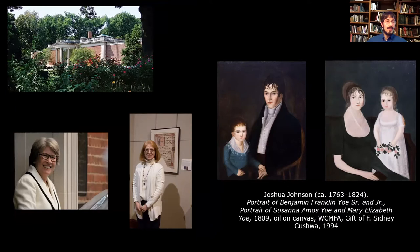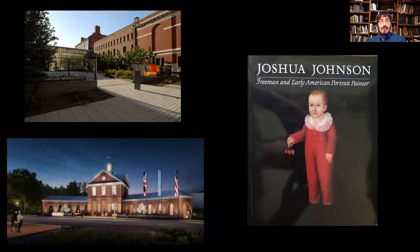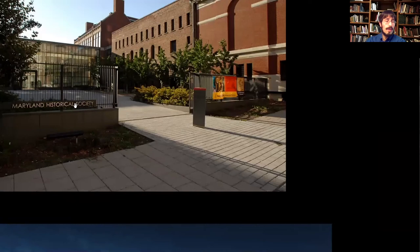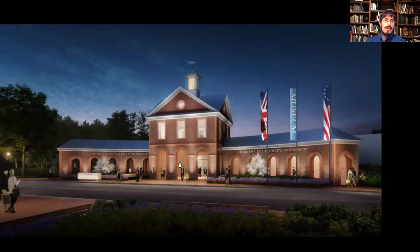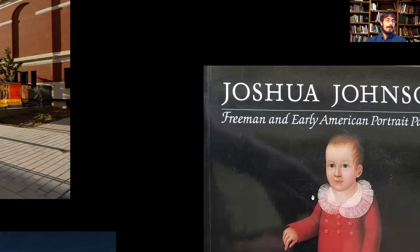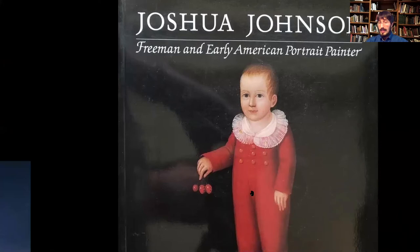Discussions continued about the importance of Joshua Johnson, who is one of the first major African American professional artists. There were people who preceded him, but many of those individuals were enslaved. So he's the first free Black artist who established a firm reputation as a portraitist in America. Our work builds upon a really important exhibition that occurred in 1988, held at the Maryland Historical Society — now the Maryland Center for History and Culture — shared with the Abby Aldrich Rockefeller Museum in Williamsburg, Virginia.